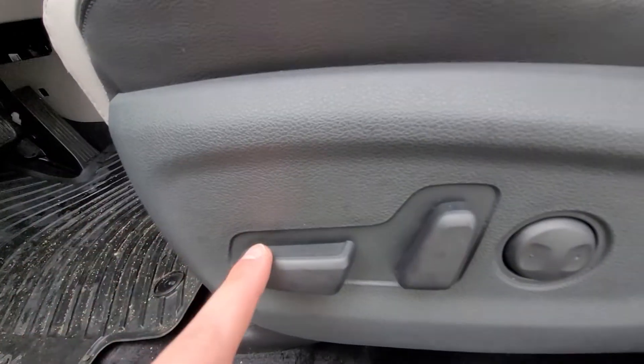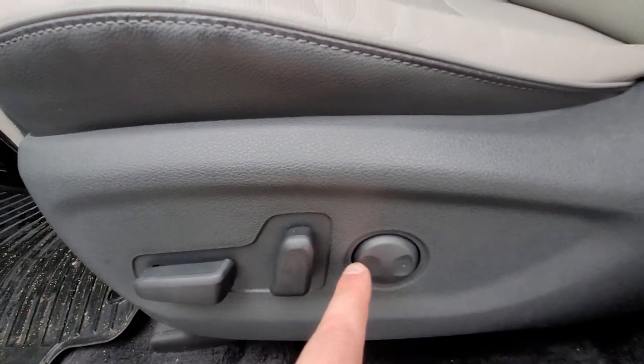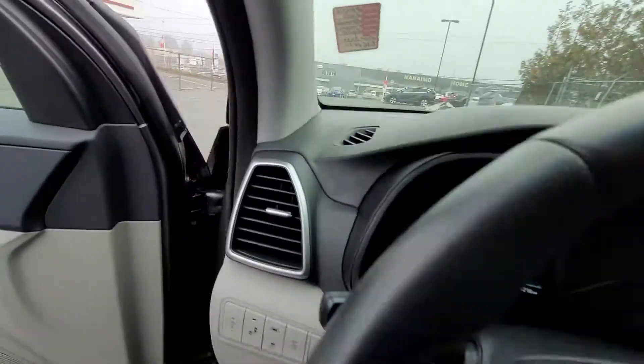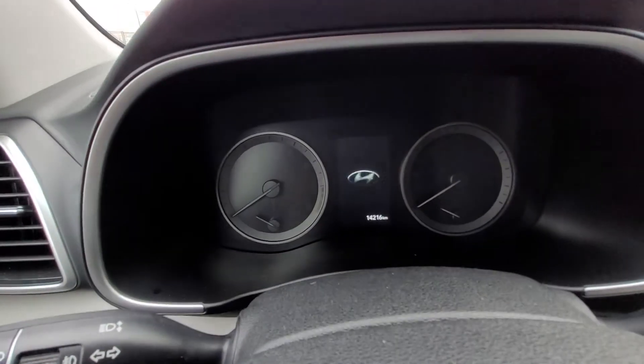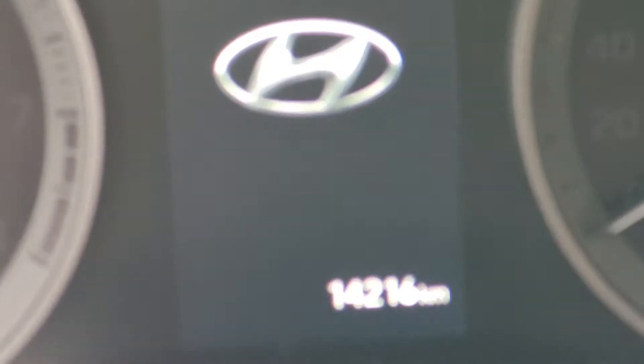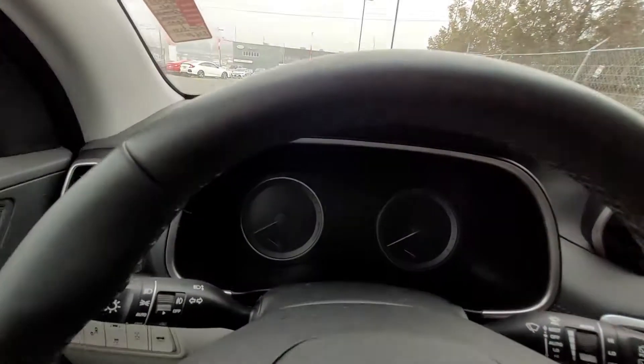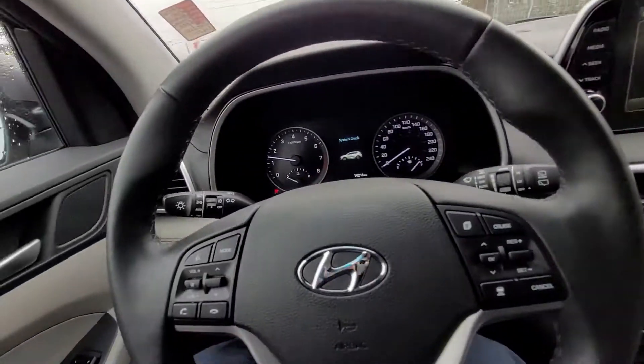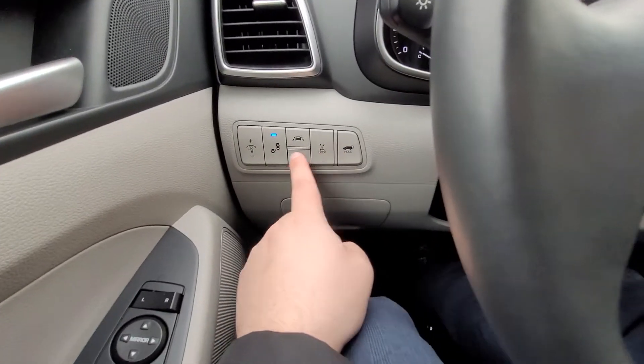Getting to the driver's seat, you have lumbar positioning at the back and power seats. As you can see, we're just over 14,000 kilometers — 14,216 kilometers. With the push button start, it starts your engine, and I'll just go through some of the controls here.